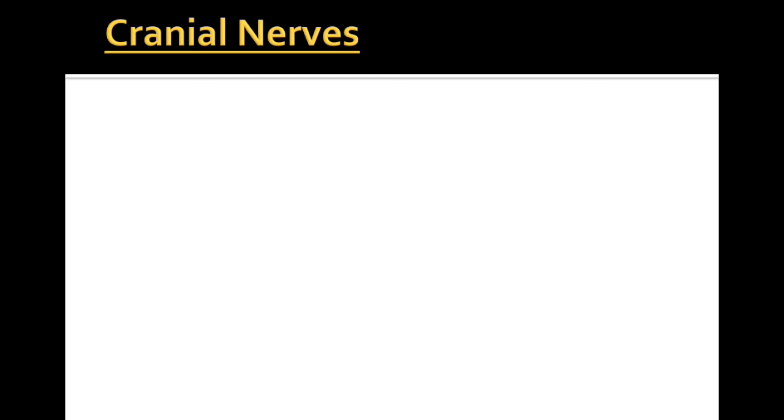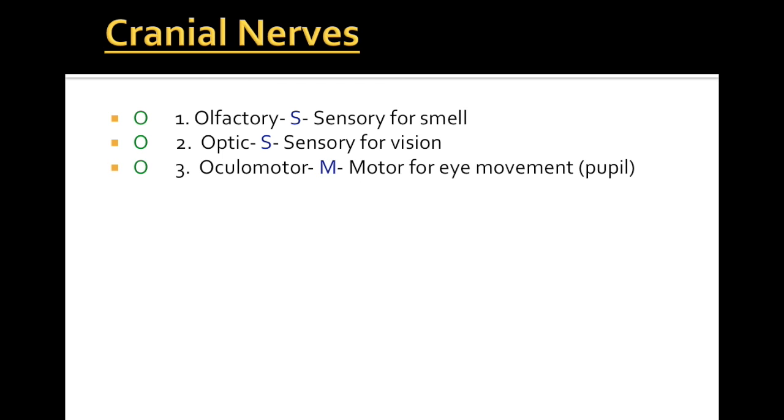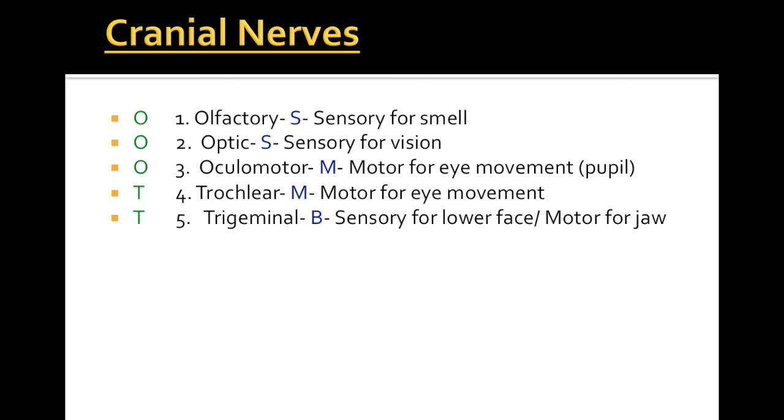Let's take another look at these cranial nerves. Just a reminder — you need to know the name, the correct order by number, and the general function. Cranial nerve 1 is the olfactory nerve, sensory for smell. 2 is the optic nerve, sensory for vision. 3 is oculomotor, motor for eye movement — specifically the pupil. 4 is the trochlear nerve, motor for eye movement. 5 is the trigeminal nerve — a mixed nerve, sensory for lower face and motor for jaw. 6 is abducens, motor for lateral eye movement. 7 is facial — a mixed nerve, sensory for taste and motor for facial expressions.